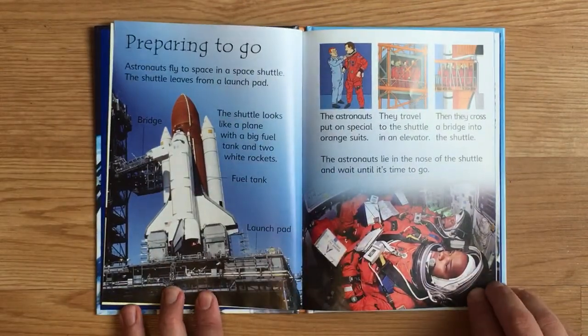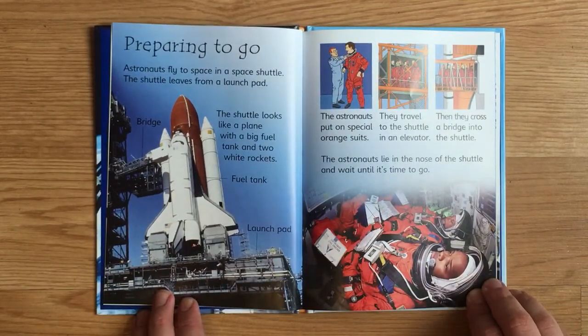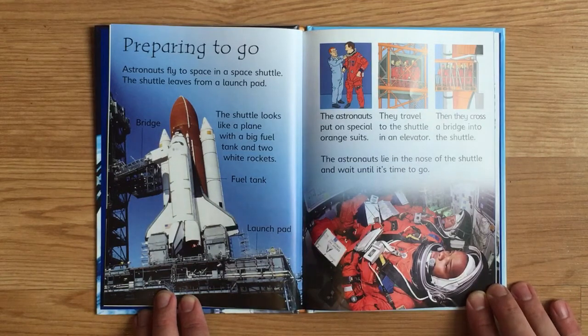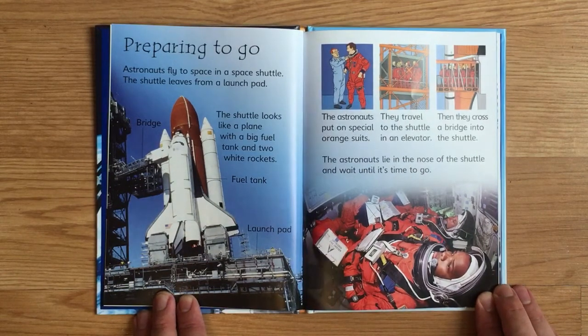Astronauts fly to space in a space shuttle. The shuttle leaves from a launch pad. The shuttle looks like a plane with a big fuel tank and two white rockets. The astronauts put on special orange suits. They travel to the shuttle in an elevator, then cross a bridge into the shuttle. The astronauts lie in the nose of the shuttle and wait until it's time to go.